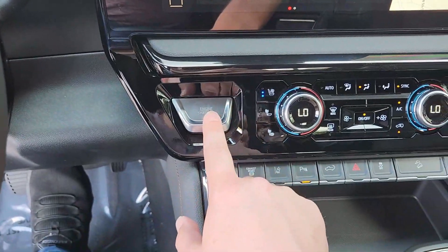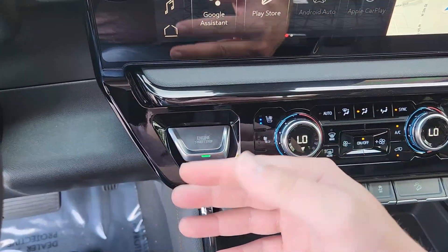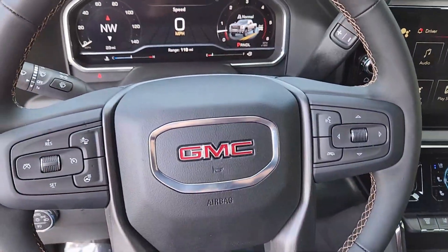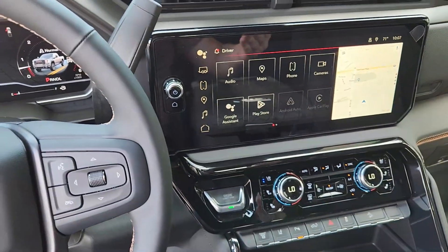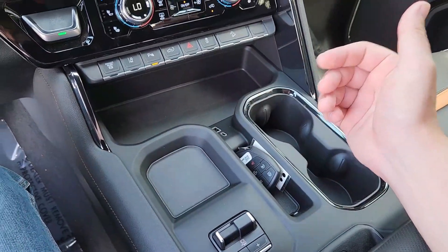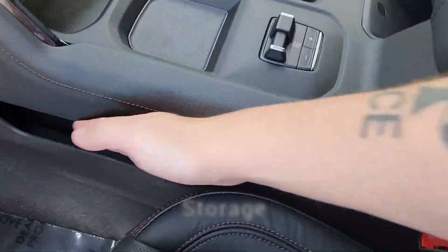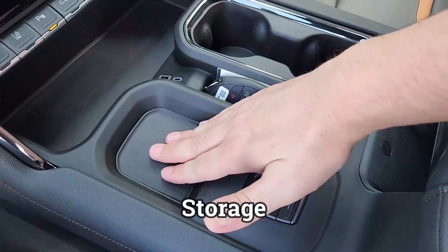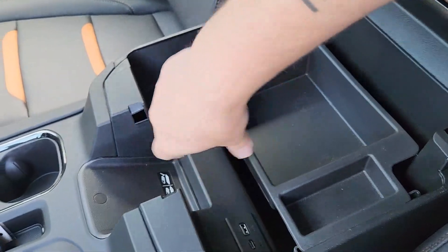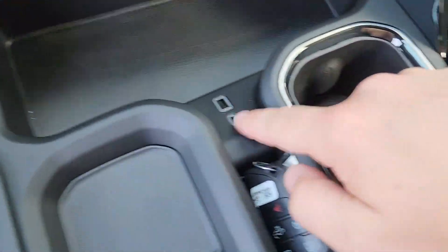The push-to-start has been moved to a new location — it's different from a Silverado heavy-duty because GMC wanted a distinction between the trucks. With Google Built-In, the heavy-duty still has the column shifter, unlike the half-ton which has a center console shifter. That difference also gives you more room — you have a ton of storage options, including a wireless charger and multiple charging ports.